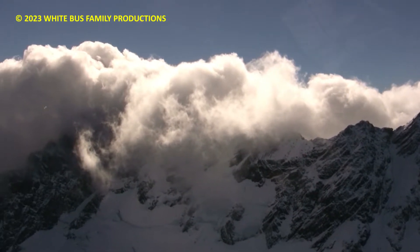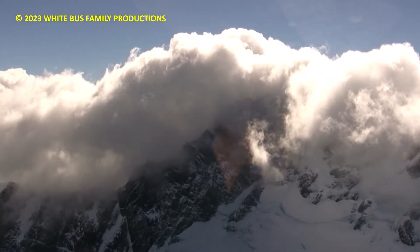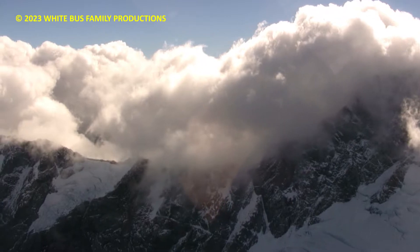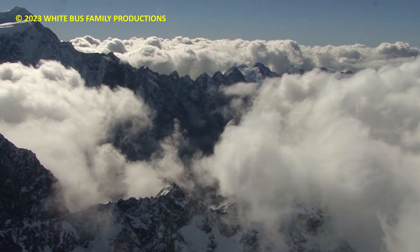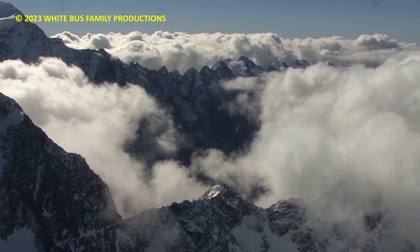You can see Mount Elie de Beaumont and we'll get a little bit of cloud along the divide here. We'll just pop over and have a look at towards the Wataroa on our way out. I'll just head back towards the south, which is a bit clearer. We'll go round and just have a look over the top — there's just a little bit of puffy stuff here.